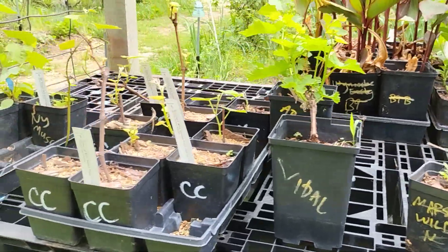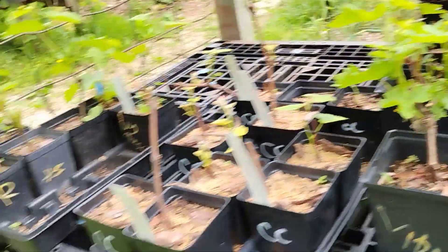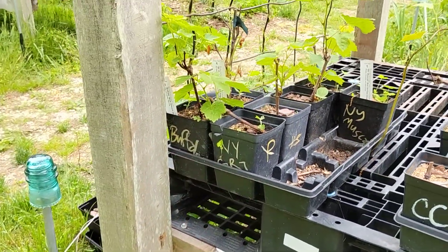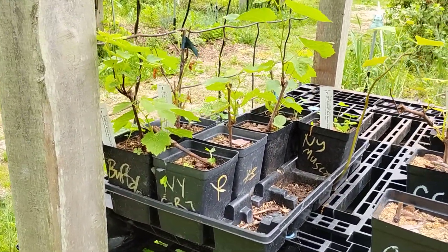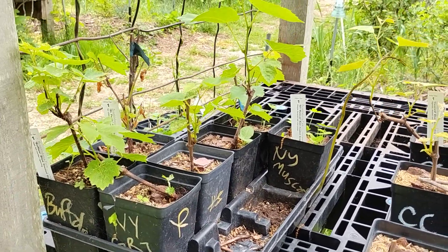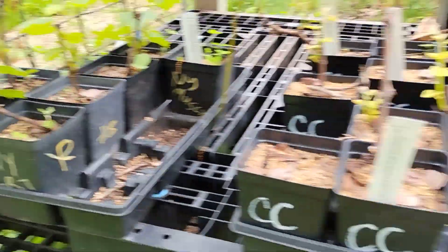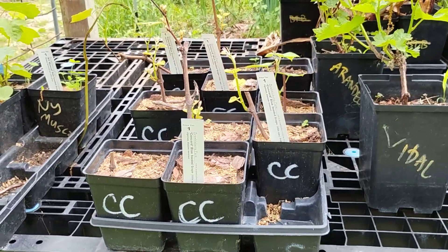A few wine grapes: Vidal, Arendelle, Buffalo, New York Muscat, New York GR7, St. Pepin, and then a few Concord grapes.